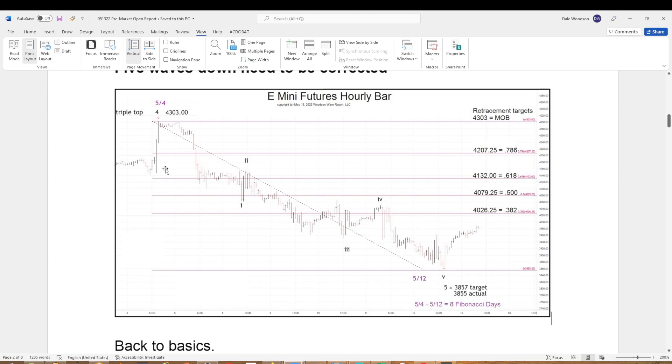Here's that pick again. There's the five waves down — we're looking at an hourly chart. There are the Fibonacci retracements. A move above 43.03 means it's retracing something larger than this last five-wave decline. We got targets at 40.26.25, 40.79.25, 41.32, and the 7.86 level is 42.07. That's what we put out before the market opened.